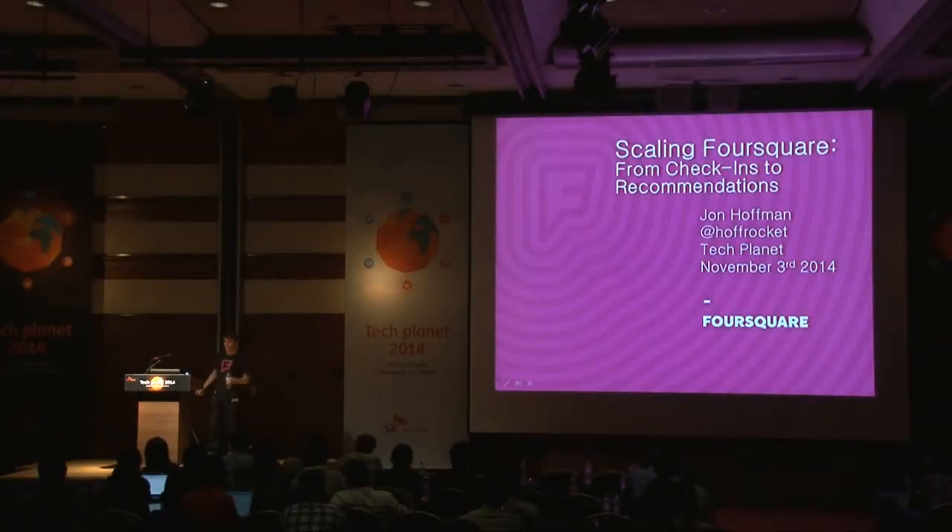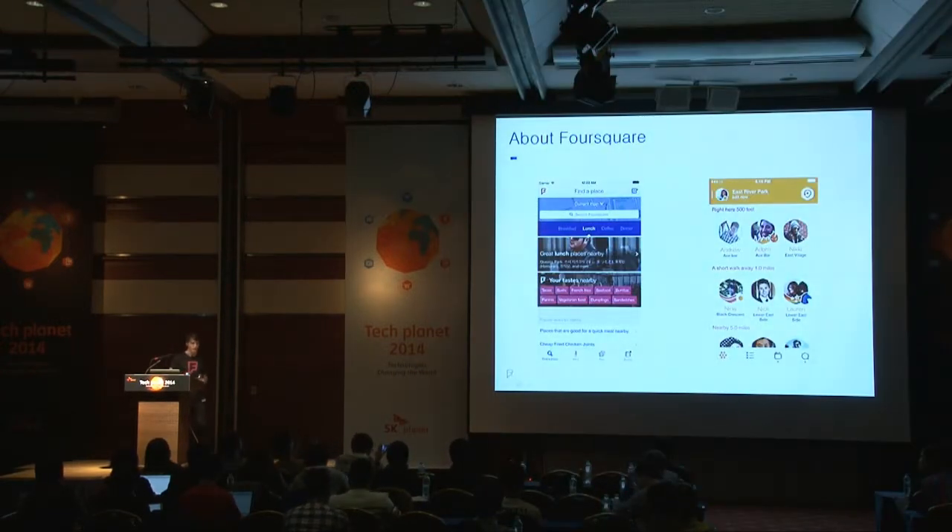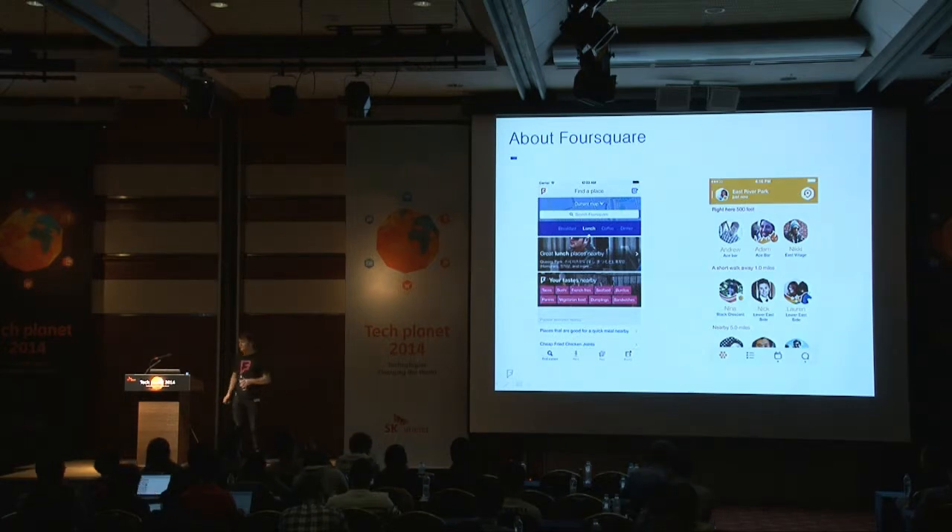My name is John Hoffman, and today I'm going to talk about how we've scaled Foursquare's server-side infrastructure over the past five years. So who here is familiar with Foursquare? A good number of hands. And who here has used Foursquare recently? A lot less hands. So we've changed things around recently, and I'll talk a little bit about what Foursquare is.